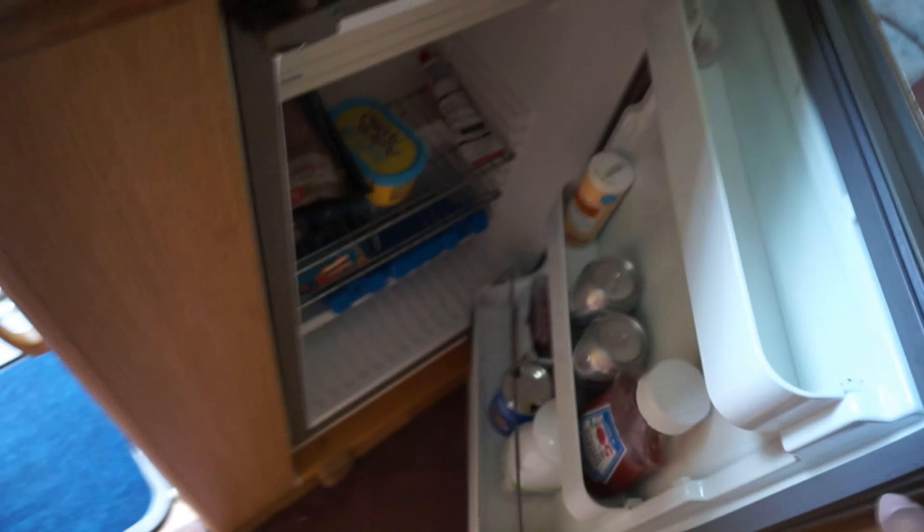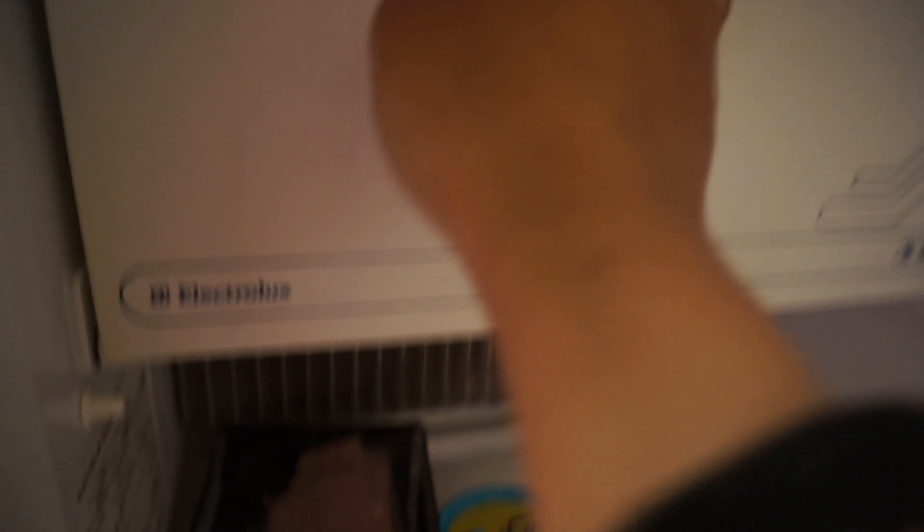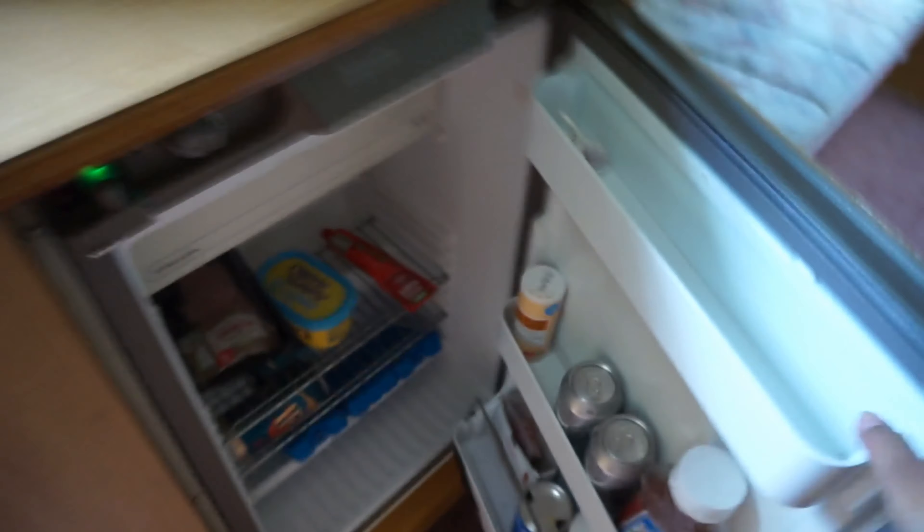Now I'll show you our fridge — it's only this big. It doesn't have much in it: garlic, which my husband doesn't eat anyway. In the freezer: jacket potatoes, ham, butter. And over here: beer, cola, tomato. That's all that's in the fridge and freezer.